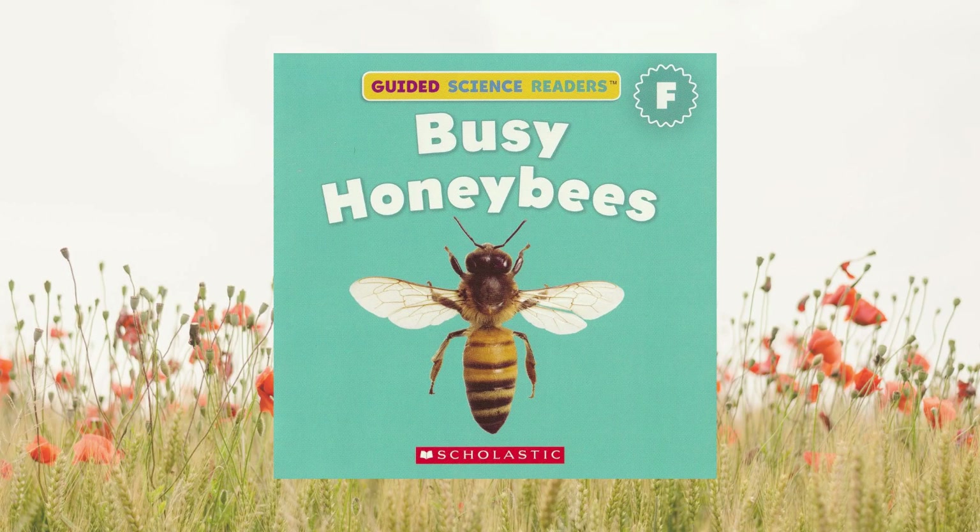I had a lot of fun reading this book with you. Hopefully, you'll read another book with me some other time.